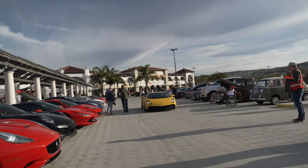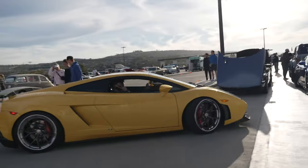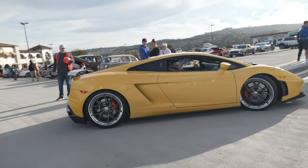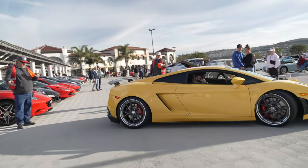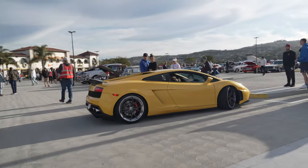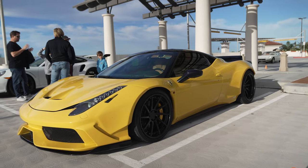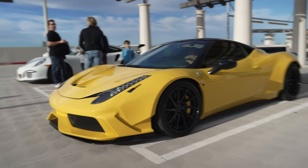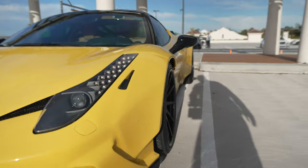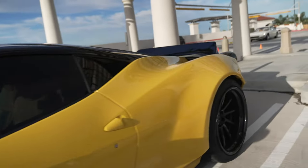Here comes a Lamborghini Gallardo pulling into a spot. Check out this crazy Ferrari Italia — it's got a wide body kit. The front looks like a special variant with a new clip. It has wider fenders, the wheels are pushed out, the stagger's been changed, the camber's been changed, and all the alignment's been changed.